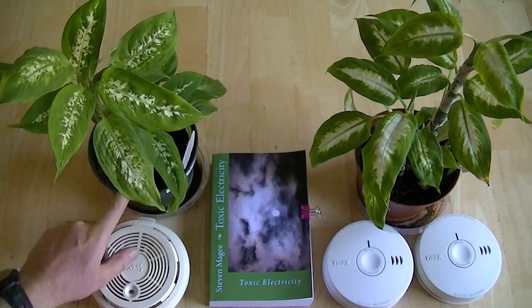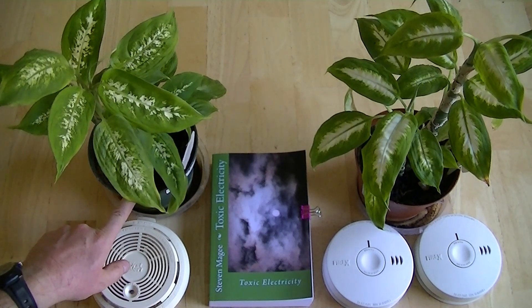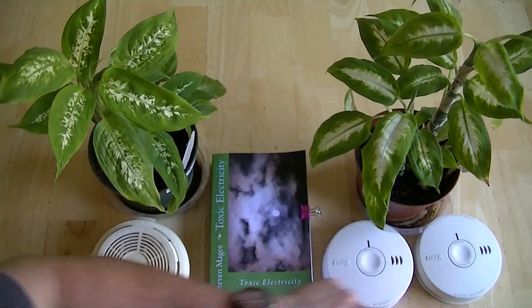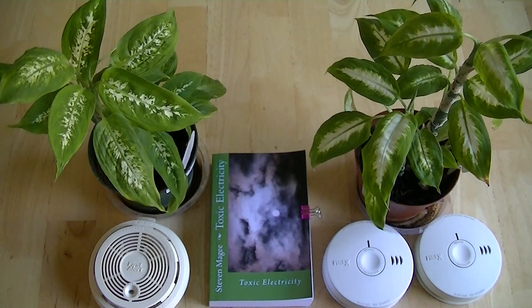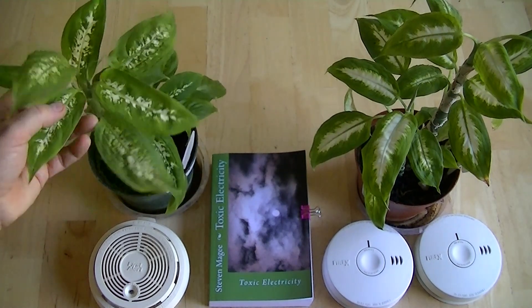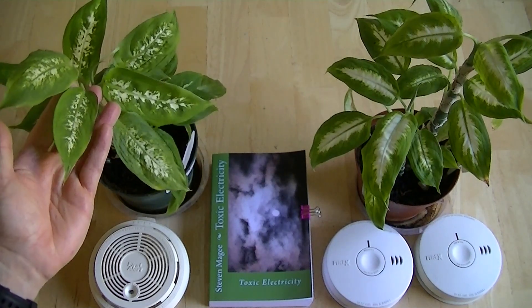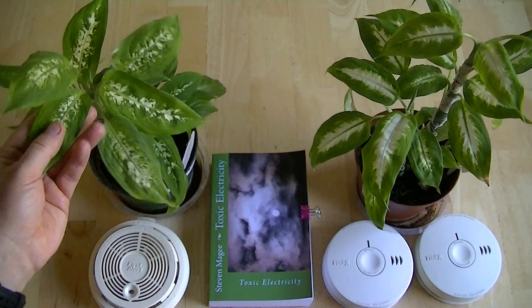This one has had this plant growing next to it for approximately a year, and this one has been growing next to these two for approximately a year — and this is how they look. These are dieffenbachia plants, and the dieffenbachia typically has leaves the size of your hand, so you can see that these leaves are miniature.